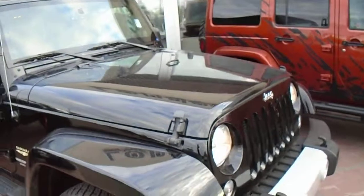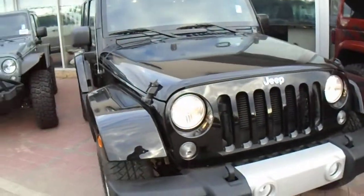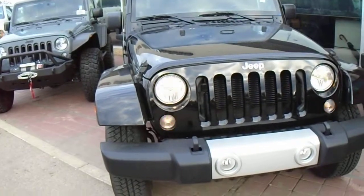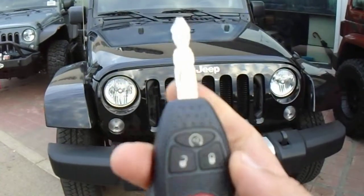The back seats are folding seats — they can fold down and go completely flat. It's really a nice vehicle and you can do a lot of modifications on it.